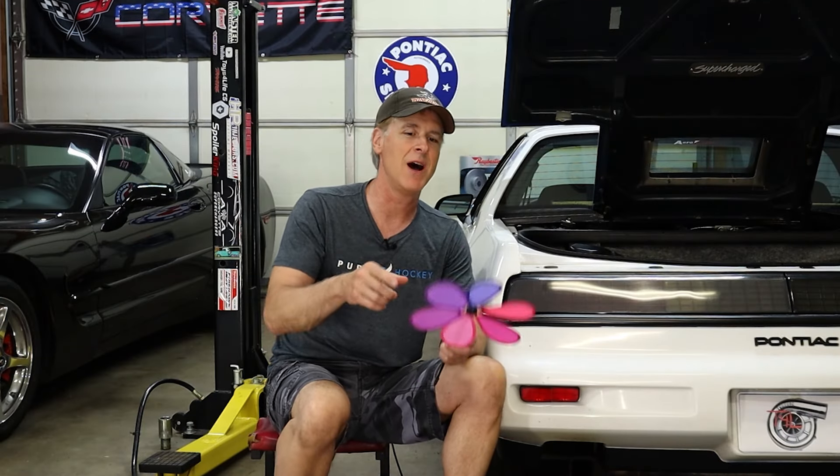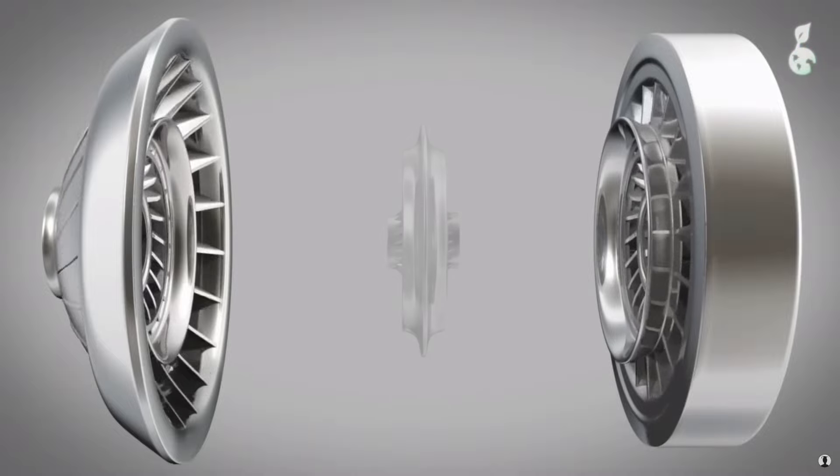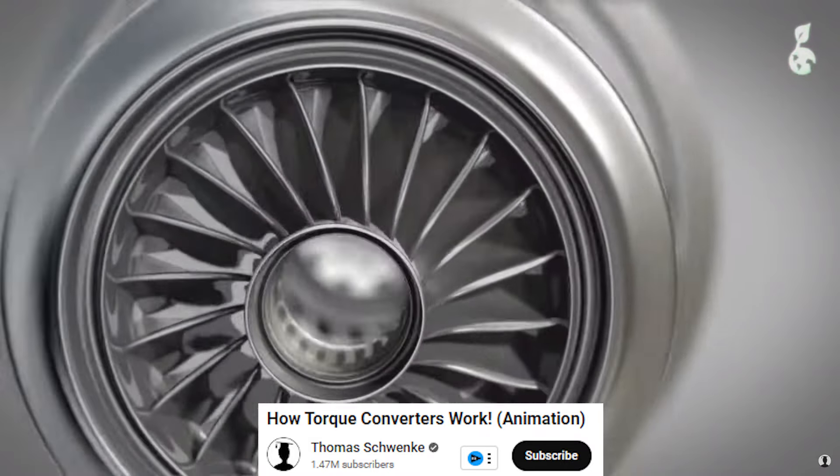The truth is I don't completely understand exactly how the torque converter works — I just know that it does. If you want to know more about what's going on inside the torque converter, check out this video by Thomas Schwenke. He goes into specific detail and will tell you exactly what's going on. That brings us to the final secret sauce ingredient that greatly aids in the Fiero's launch.